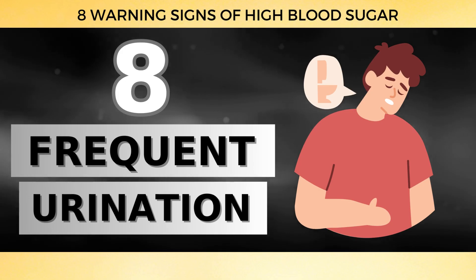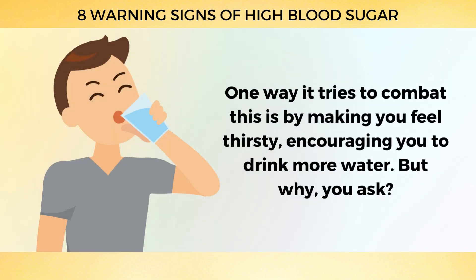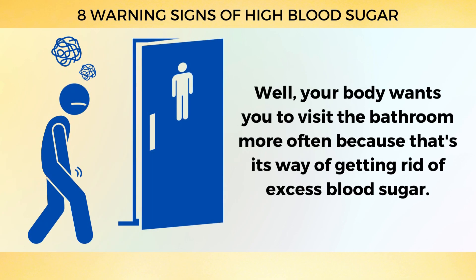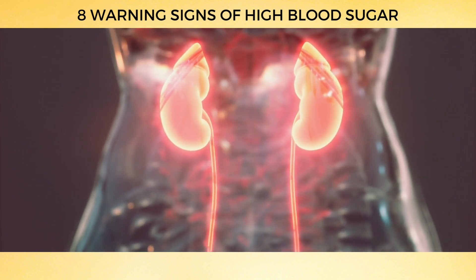Number 8: Frequent Urination. Your body is quite the clever system, and it can often sense when your blood sugar is too high. One way it tries to combat this is by making you feel thirsty, encouraging you to drink more water. Your body wants you to visit the bathroom more often because that's its way of getting rid of excess blood sugar. Your kidneys kick into high gear, working harder to clear out all that sugar from your blood.